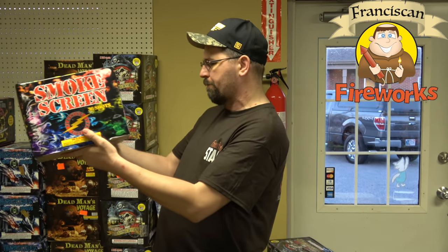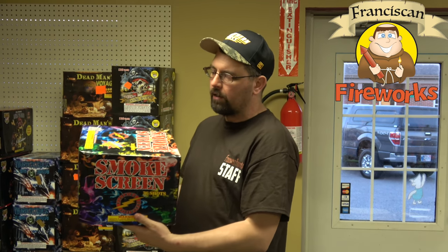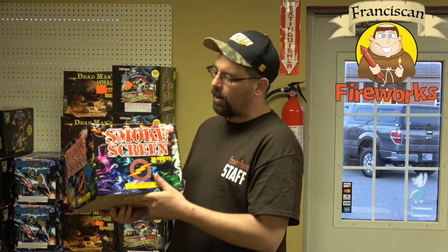With daylight savings time going on for some states where it gets dark a little bit later and some people can't stay up, we'll take this out and fire it up and see what happens. Please feel free to comment, and if you haven't subscribed to our channel please subscribe and like us if you get a chance. Thanks for watching.